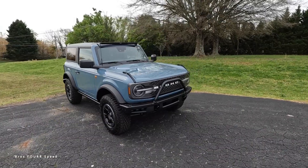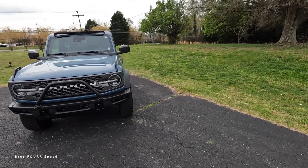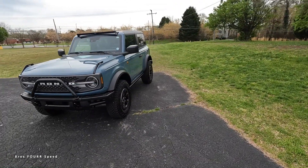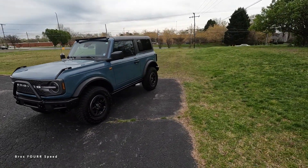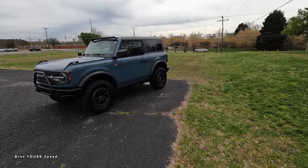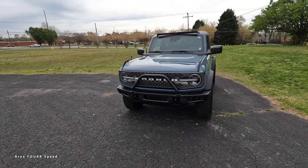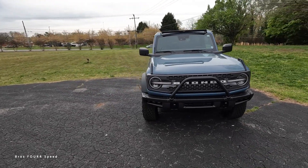It has around eight and a half inches of ground clearance and an approach angle of 37 degrees. The breakover angle is 29 and the departure angle is actually 46 degrees, so it is very capable in the stock form that it's in right now.